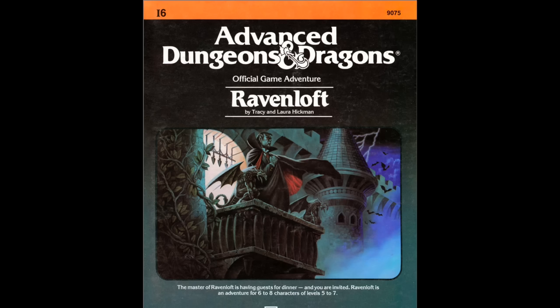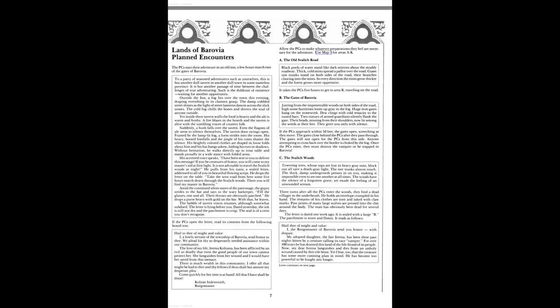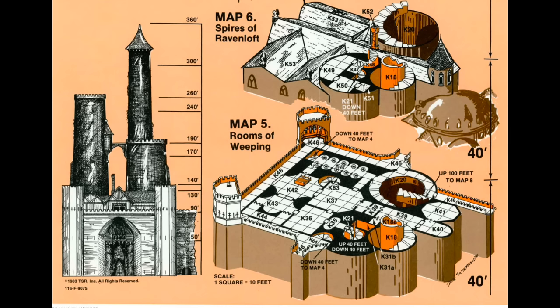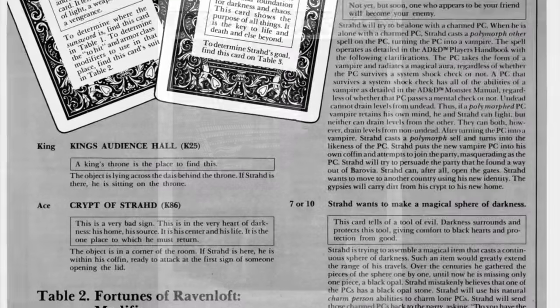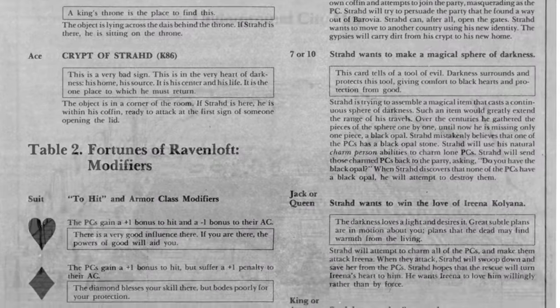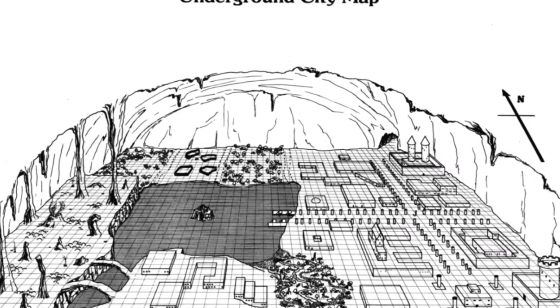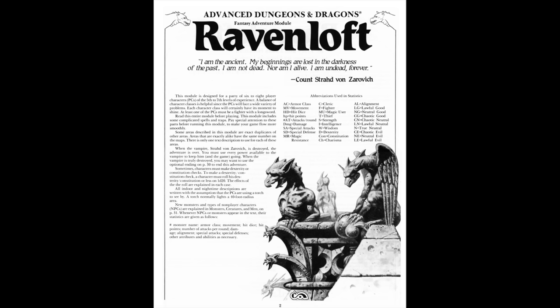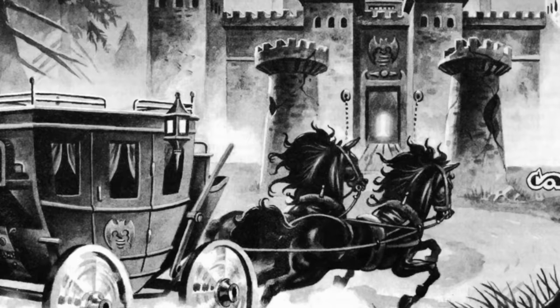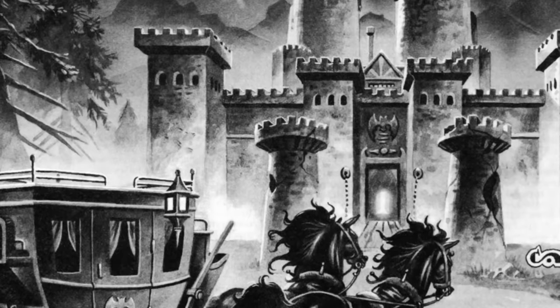Tracy and Laura Hickman's Ravenloft. Released in 1983, Ravenloft looked and felt different. It featured lots of atmospheric box text, isometric maps by David Sutherland, and stunning art by Clyde Caldwell. These elements weren't entirely new — box text had been used in other modules before, and The Lost City included the first isometric maps — but Ravenloft combined them to create a cohesive product that evoked the feeling of Hammer Horror films.